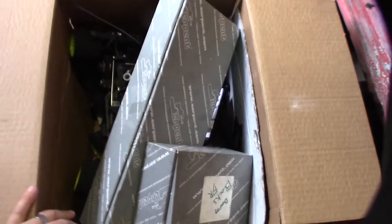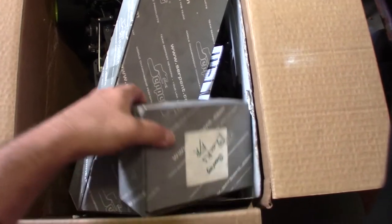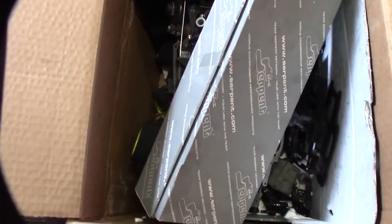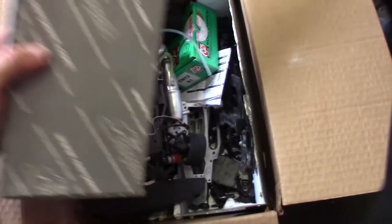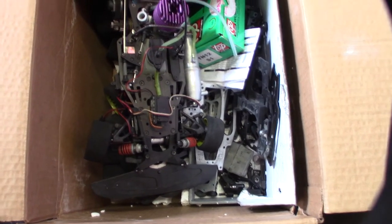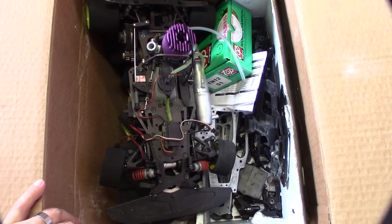Hey guys, what's happening? Check this out. It's an eBay find and it's probably one of the most badass 1/10 scale cars ever made back in the late 90s, early 2000s. Take a look at it — it's a Serpent Impact and a Serpent 835.